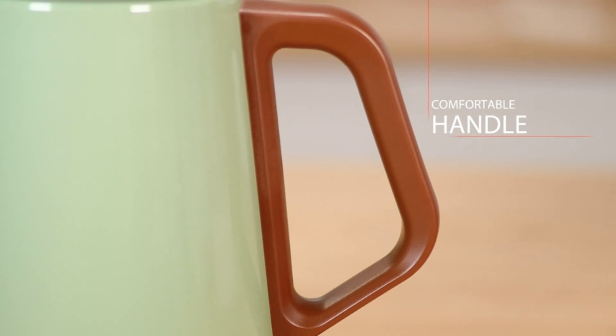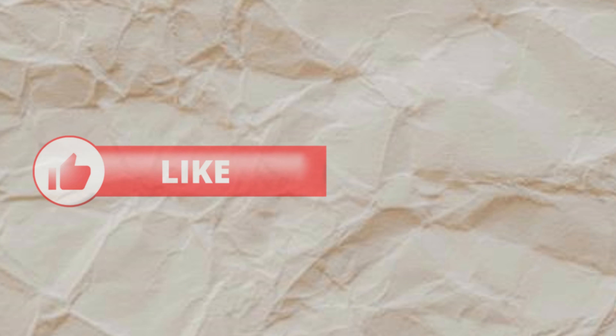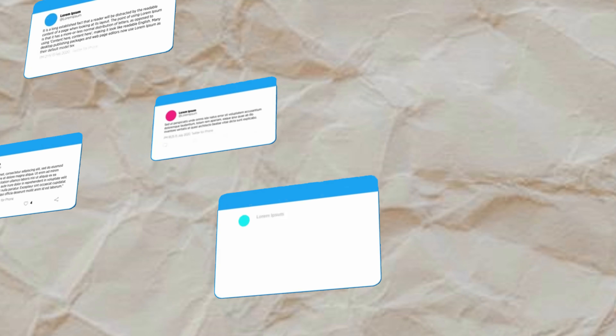We've reached the end of this video. I hope you find the perfect electric tea kettle for your needs. Please hit the like button and subscribe for more content, and drop a comment below. Thank you for watching.